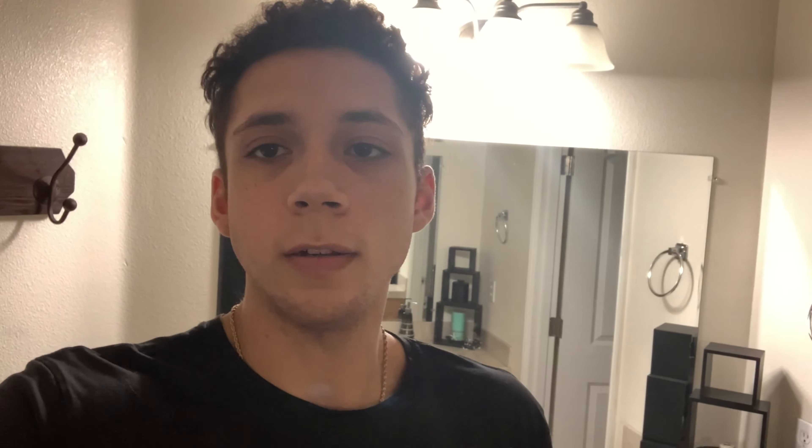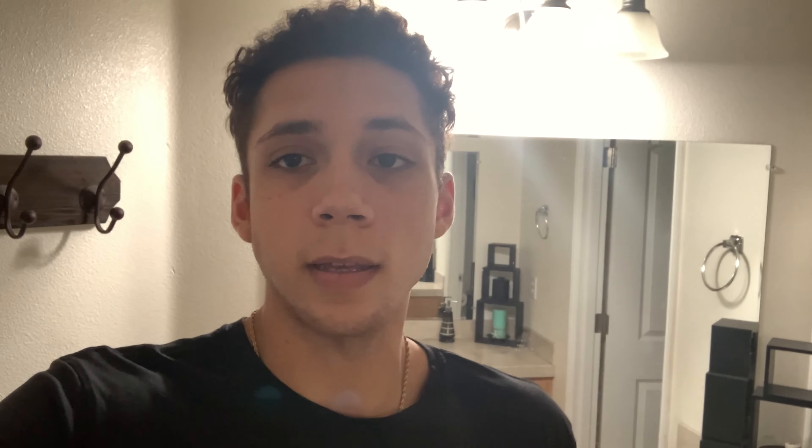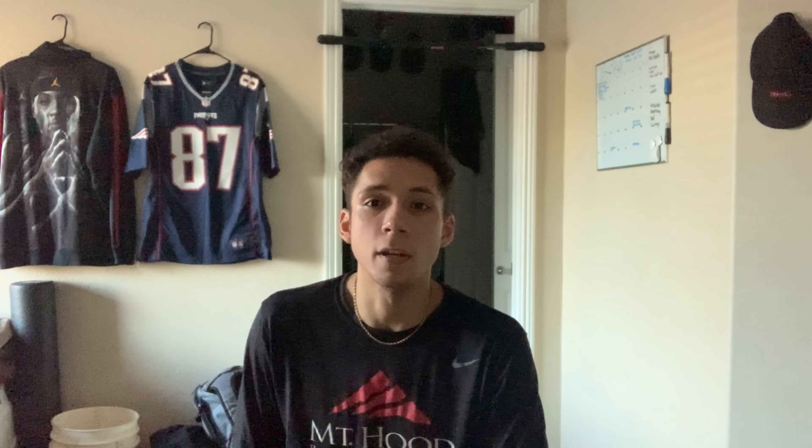This is day one of our 30-day pull-up challenge. Going to go ahead and get to the body progression. Now that that's done, I'm going to go ahead and weigh in. We weigh 178 pounds even. This is day one — going to go ahead and get started with 100 pull-ups.